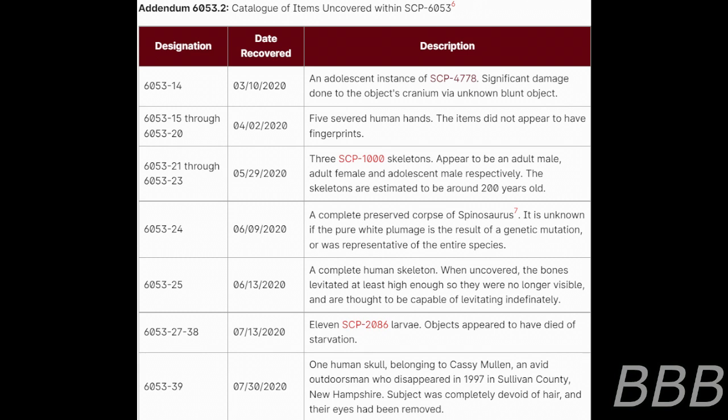Items 6053-21 through 6053-23, recovered May 29th, 2020: three SCP-1000 skeletons, appearing to be an adult male, adult female, and adolescent male respectively. The skeletons are estimated to be around 200 years old. Item 6053-24, recovered June 9th, 2020: a complete preserved corpse of a Spinosaurus. It is unknown if the pure white plumage is the result of a genetic mutation or was representative of the entire species.